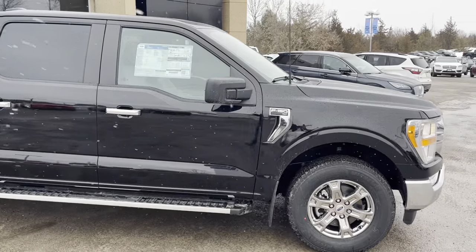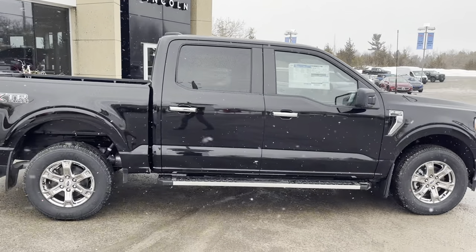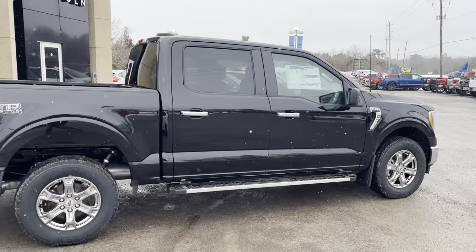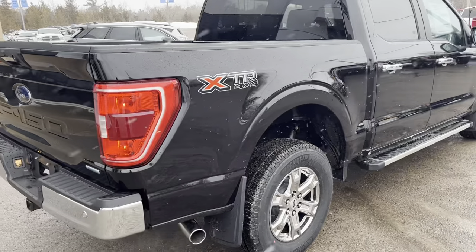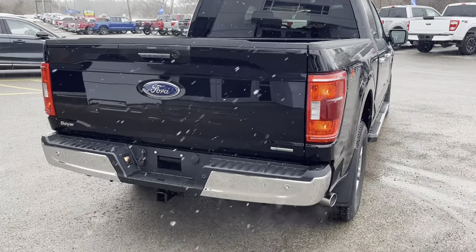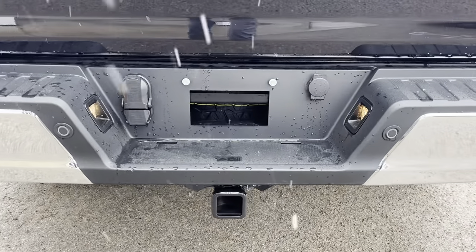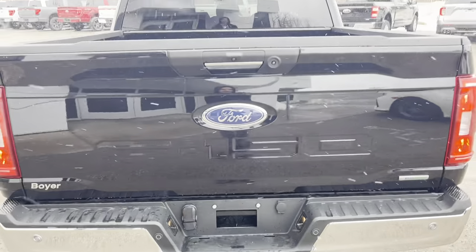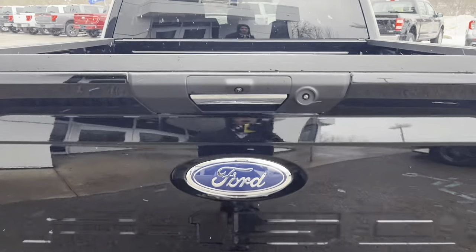This truck is powered by a 2.7-liter EcoBoost — a really great fuel-efficient engine — and it has a five-and-a-half-foot box. It also comes equipped with a 136-liter fuel tank for plenty of range, and you also have the trailer tow package with an integrated brake controller and Pro Trailer Backup Assist.